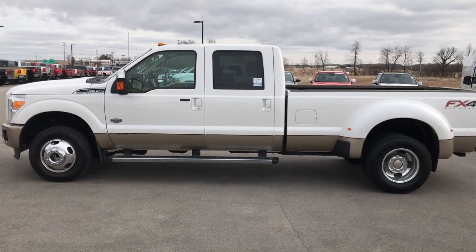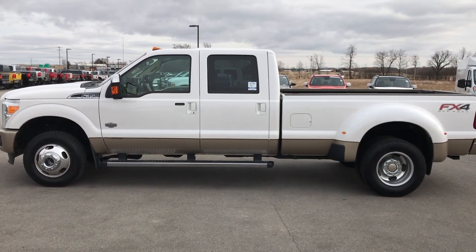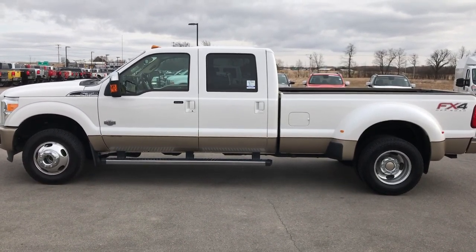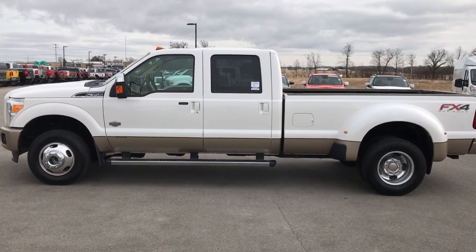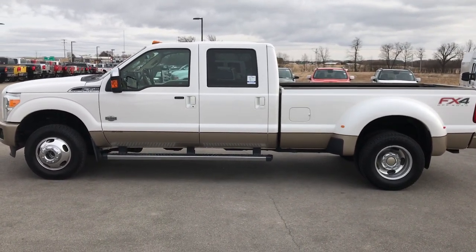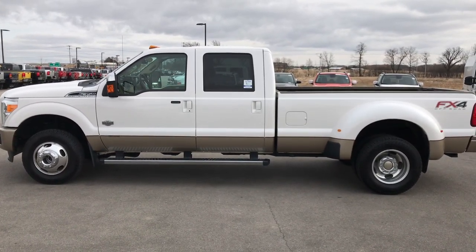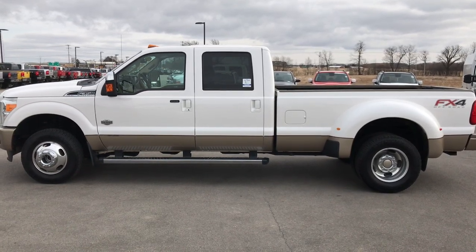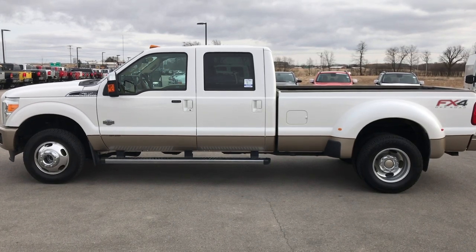Go to our website, www.summitauto.com — full pictures and descriptions of every single vehicle on our lot. Videos of every single used vehicle we have, all at summitauto.com. Thank you so much for checking out the video. If you want to make this truck yours, give us a call right now at 920-921-0850. Ask for one of our sales associates standing by to take your call. That number again is 920-921-0850. You can also go to youtube.com/summitauto.